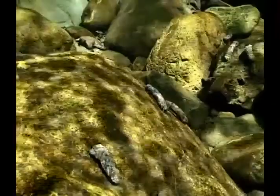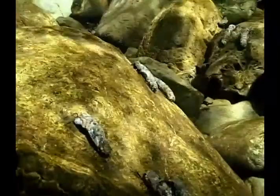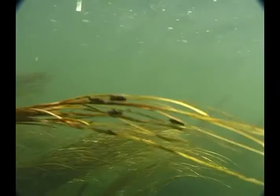Caddis in swift currents use large bits of gravel to hold themselves to the riverbed, and some species affix extra-large chunks at either side of the case opening to act as ballast. In moderate currents, caddis tend to build homes with sand, and in gentle currents out of sticks and pine needles.